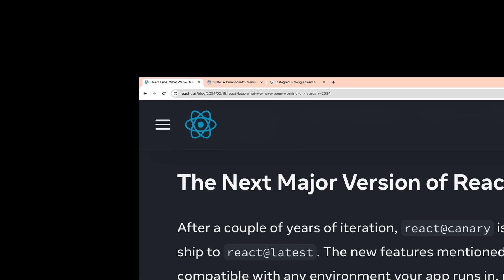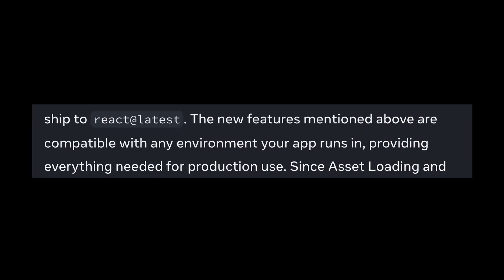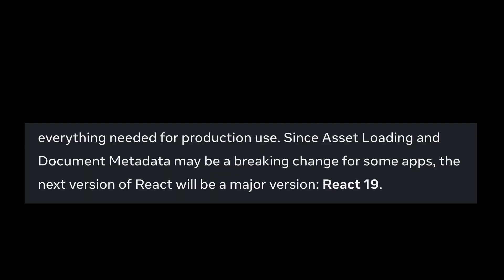After that, they wrote about the next major version of React. After a couple of years of iteration, React Canary is now ready to ship as React latest. The new features mentioned are compatible with any environment your apps run in, providing everything needed for production use. Since asset loading and document metadata may be breaking changes for some apps, the next version of React will be a major version — React 19.